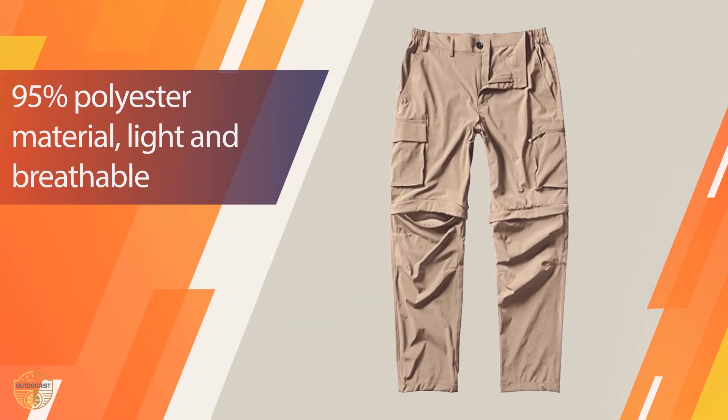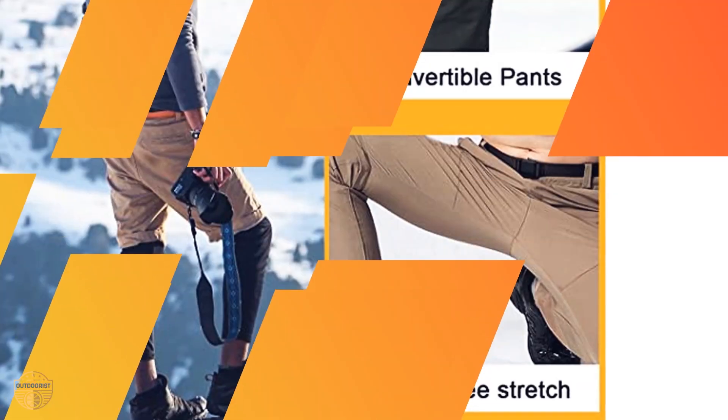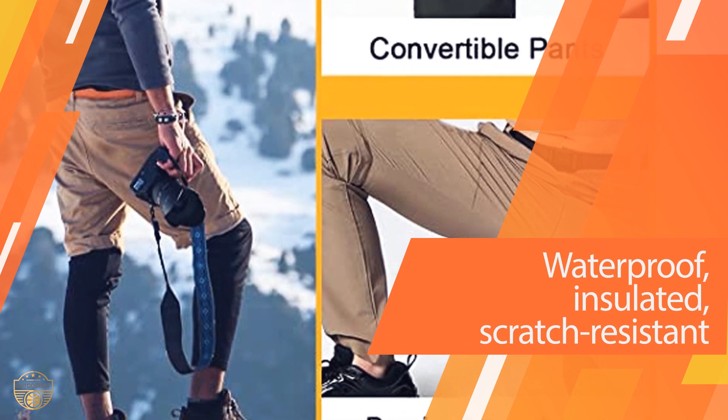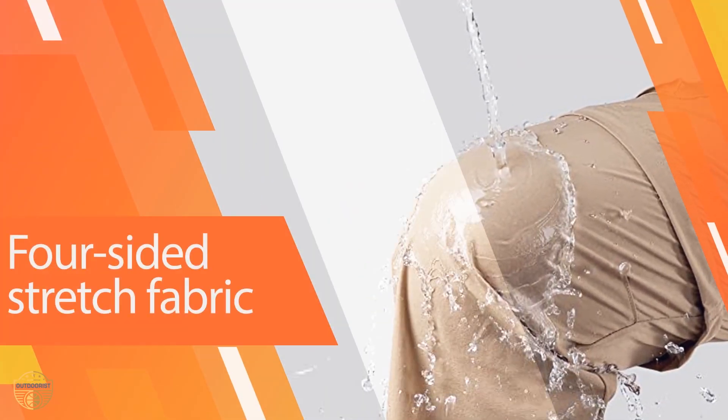The Gash How Convertible Pants have many hidden features. They're fully waterproof, so you don't need to worry about getting wet while you're out hiking or camping. The Gash How Convertible Pants are a great choice for your next outdoor adventure.